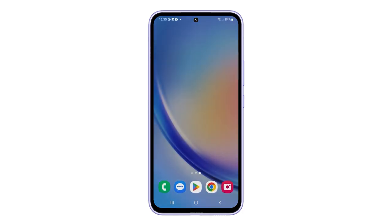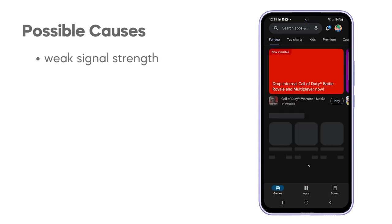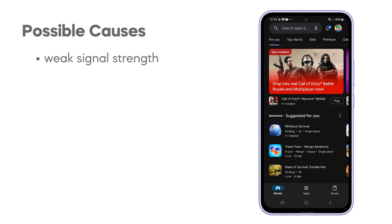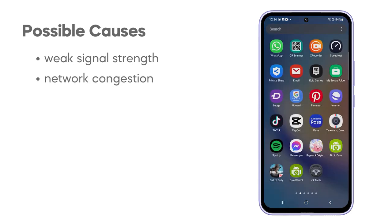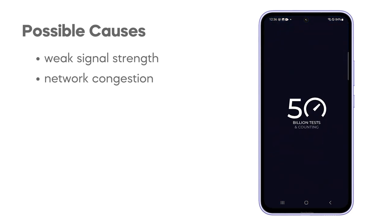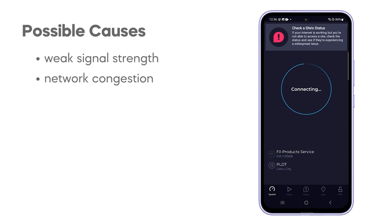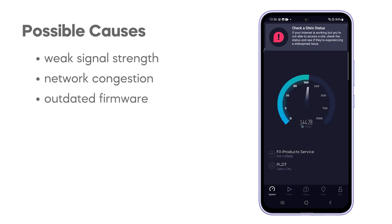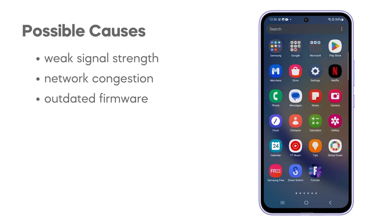Your Galaxy A54 might suffer from a slow internet connection due to weak signal strength caused by distance from the router or obstacles like walls and furniture. Network congestion, especially if multiple devices are using the same Wi-Fi network, can significantly slow down your connection speeds for everyone on the network. Additionally, outdated software on your Galaxy A54 or your router itself can introduce inefficiencies leading to a slower internet experience.